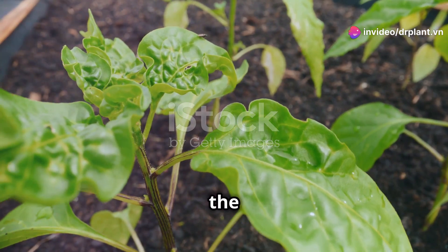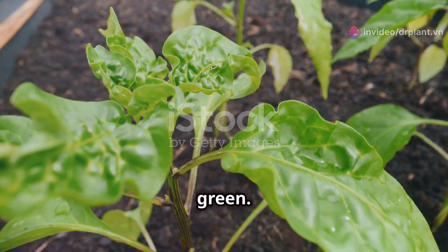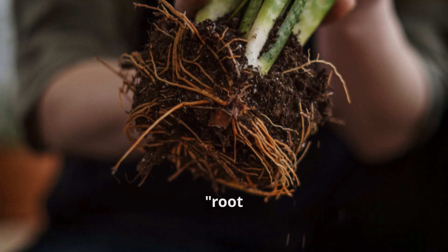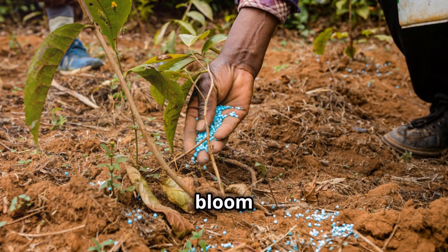First up is nitrogen, the miracle worker for leaves. It helps leaves grow big, strong, and green. Next is phosphorus, the root master. It's super important for root development and helps plants bloom beautifully.